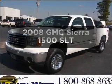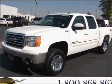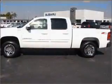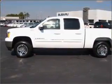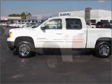Introducing the 2008 GMC Sierra 1500 — everything you need under one roof with this great vehicle. With a powerful eight-cylinder engine that responds smoothly to its automatic transmission.